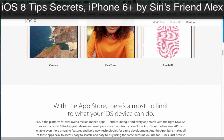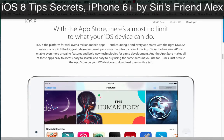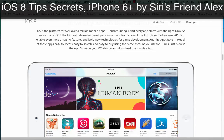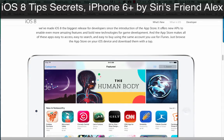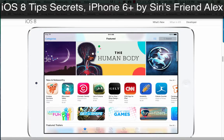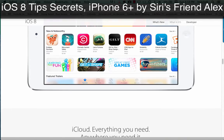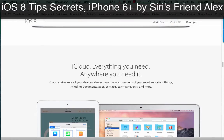With the App Store, there's almost no limit to what your iOS device can do. iOS is the platform for well over a million mobile apps and counting. We've made iOS 8 the biggest release for developers since the introduction of the App Store. It offers new APIs to enable even more amazing features and bold new technologies for game development. And the App Store makes all of these apps easy to access, easy to search, and easy to buy using the same account you use for iTunes. Just browse the App Store on your iOS device and download them with a tap.